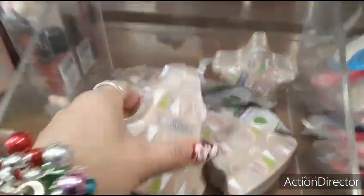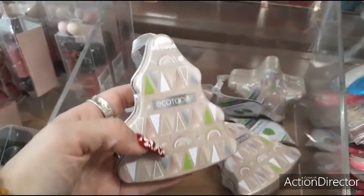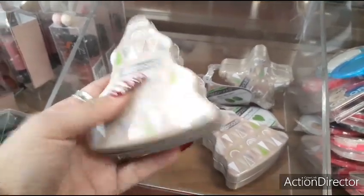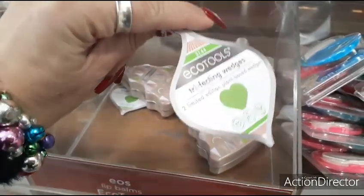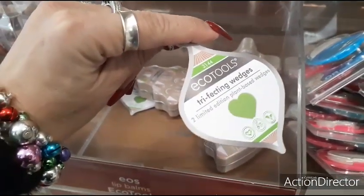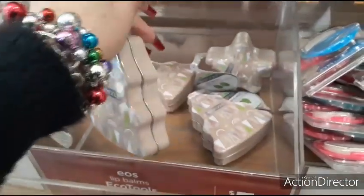Down here you have the little Eco Tools with the cute little case in the shape of a Christmas tree. It's two limited-edition plant-based wedges for $5 — some really fun little gifts.